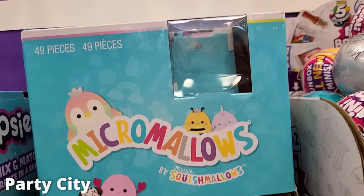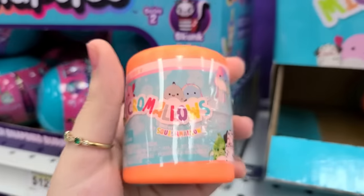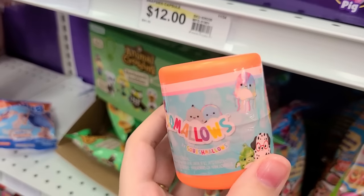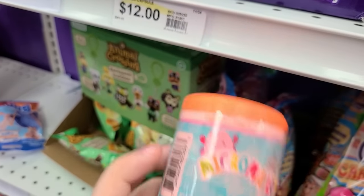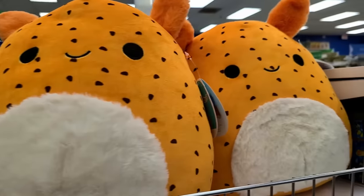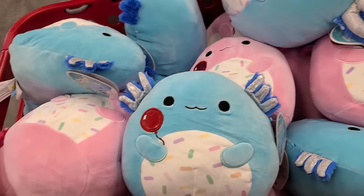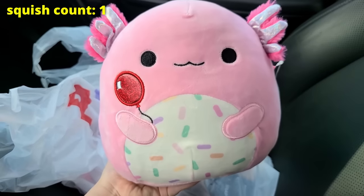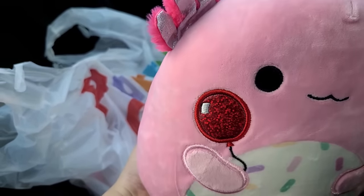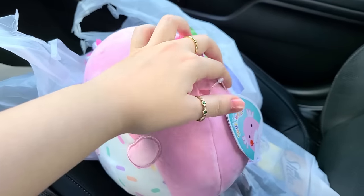At Party City they had a few micro mallows left. I have all of the ones in there so I didn't need to get any, but it was cool to see them. I don't really see the micro mallows in store too much. You can see the Animal Crossing stuff in the back, but they were seven bucks — kind of a rip off. We found big deep sea squad ones and a whole cart full of Party City Archies. I grabbed one — he's so cute with his little balloon. It was so hard to decide between the blue and the pink, but I went with the pink.